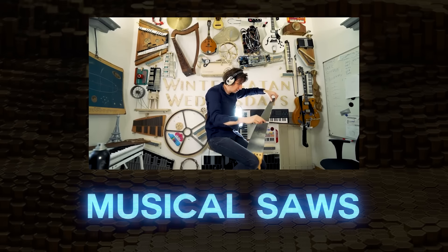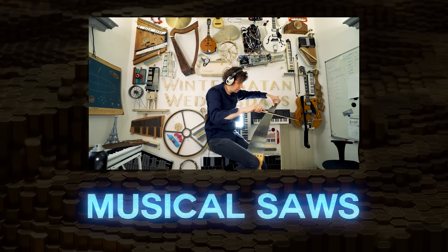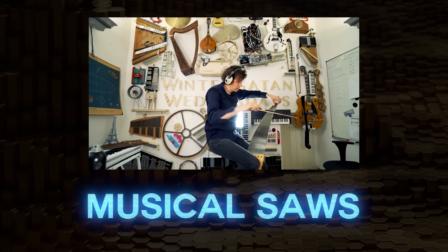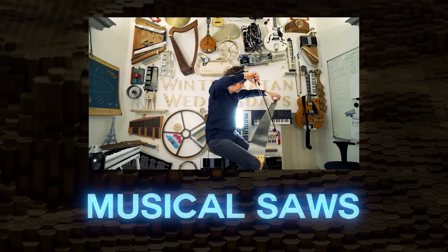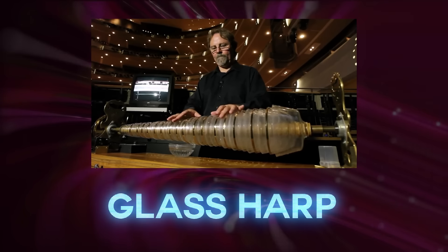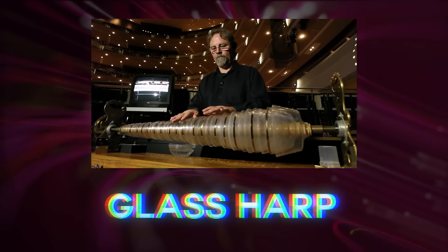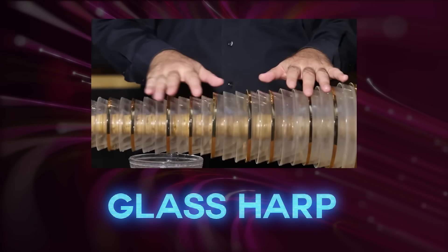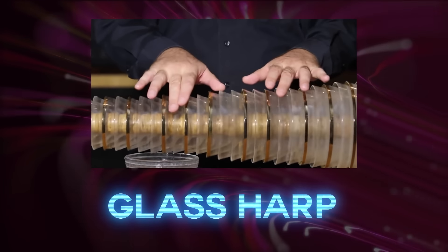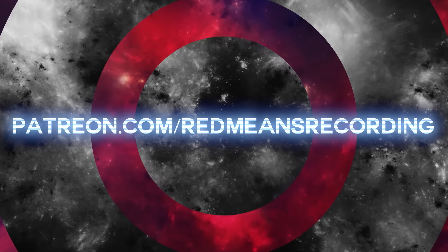Musical saws are absolutely wild. I wonder if this video of Wintergarden playing one will get this video claimed. Let me know in the comments. Also, go watch Wintergarden — he's pretty cool. The glass harp is a friction idiophone. I don't know why I didn't include this in the section about crystallophones — it absolutely belongs there. You're probably thinking this video is sponsored by Big Crystallophone — wrong, it's not sponsored at all. Support me on Patreon.com/RedBeansRecording if you'd like to see more content like this.